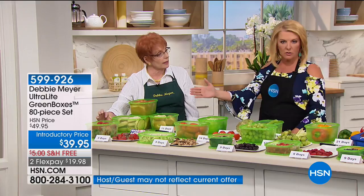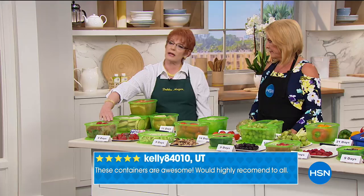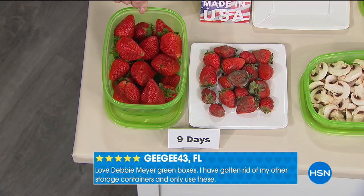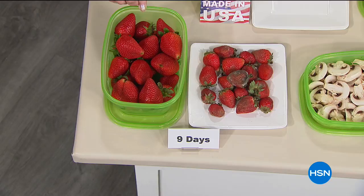They're BPA free, top rack dishwasher safe, and proudly made right here in America. You don't have to use it for the same thing every single time — next time could be broccoli instead of strawberries. You do exactly what you ordinarily do, except you remove the original packaging and put it in the green box.